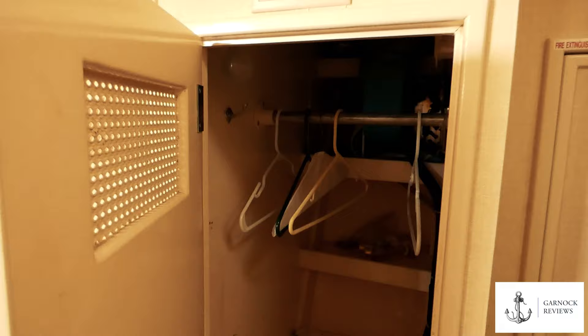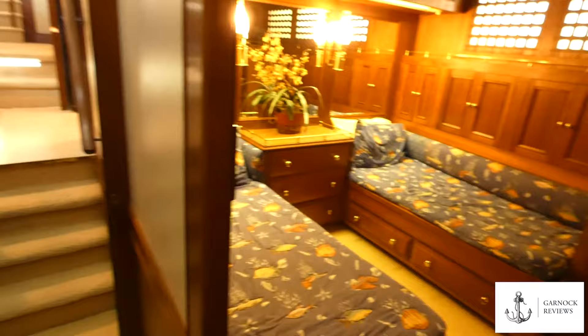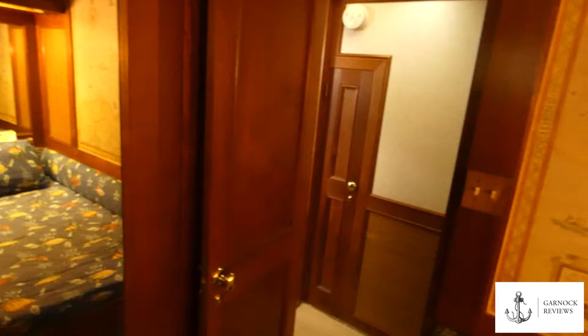Heading further astern down the corridor, you come across the twin guest cabin. This is fitted out to a very high standard with storage underneath each bed, drawers, mirror doors that open to reveal full hanging locker space with shelves above, and more drawers to the side — allowing you to plan for extended cruising rather than just short day trips.